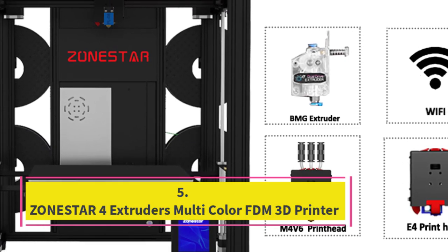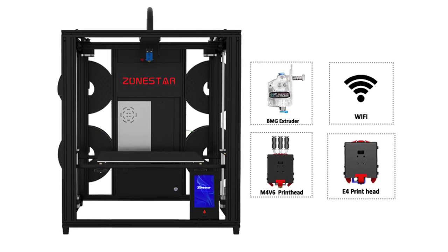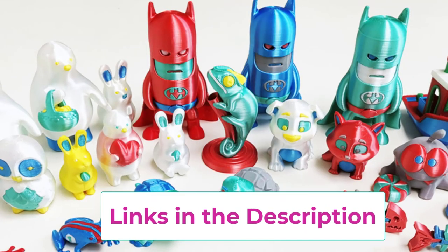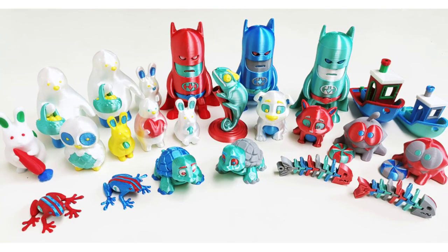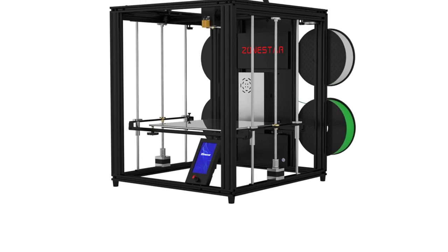Top 5: Zonestar 4 Extruder Multicolor FDM 3D Printer. The Zonestar Z9V5 Pro is a cutting-edge multicolor FDM 3D printer that stands out with its 4-in-1-out extruder system, allowing for seamless multi-material and multicolor printing. Its CoreXY motion system ensures high-speed and precise printing, delivering exceptional quality and accuracy. The closed-frame design provides a controlled environment that minimizes external disturbances, ensuring consistent results. The Z9V5 Pro features a large build volume, and the printer operates quietly, enhancing the user experience by minimizing noise during operation.